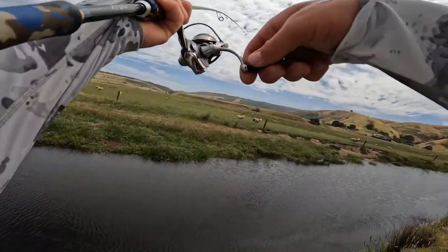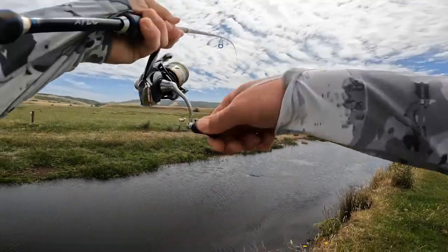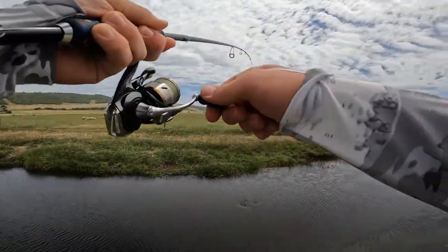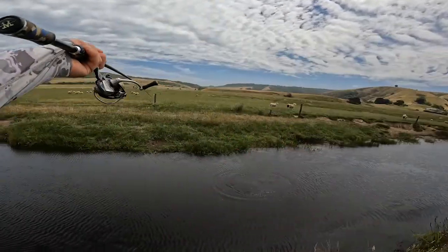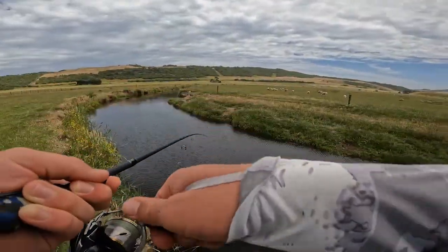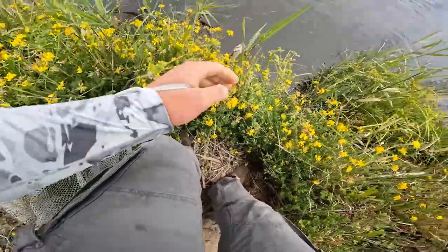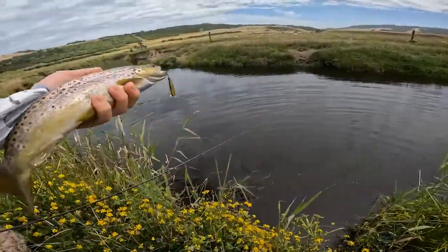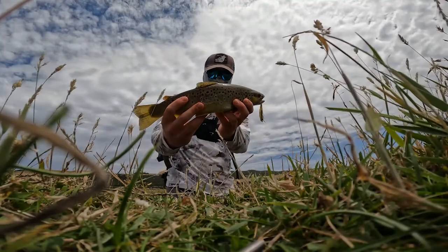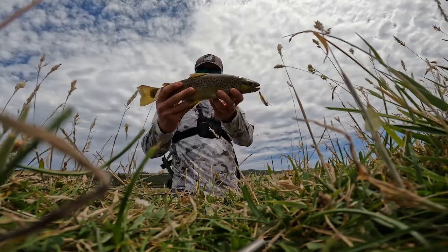Hit - got it! There we are, oh he's not a bad one actually. Jesus, cranking minnows are good! Oh my god, is that recording? Beauty, that is. Alright, there we are - that's the second brownie of the day on the cranking minnow. Holding up well. Going to get him back.